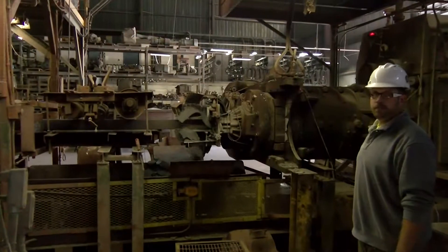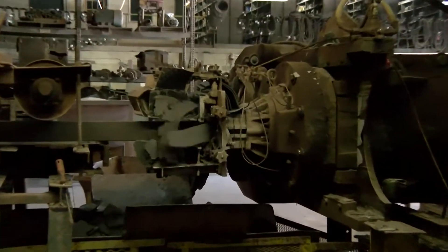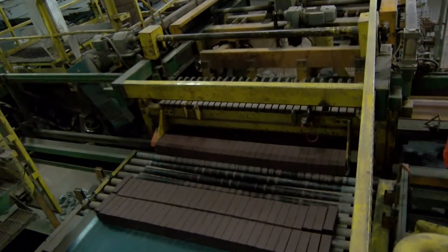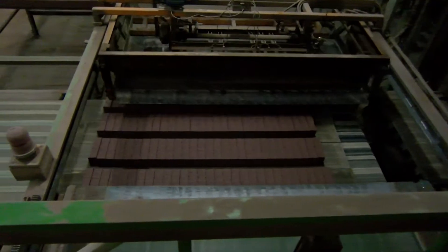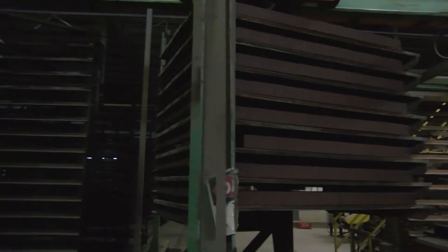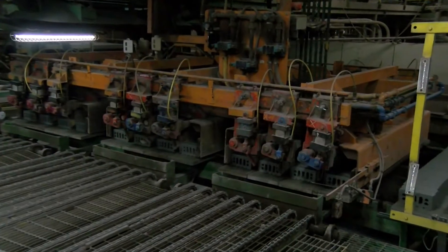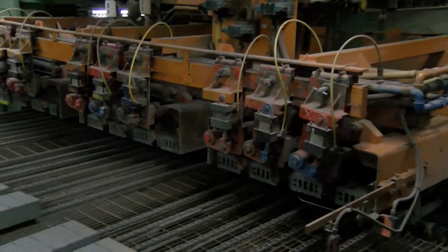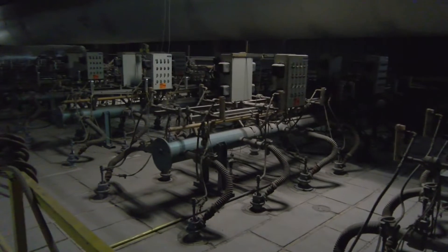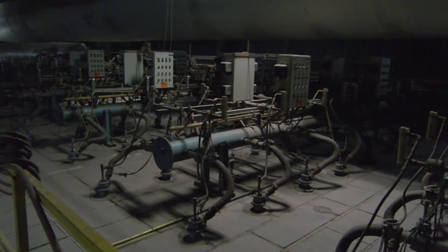The clay is pushed through an extruder that creates a continuous rectangle. The extrusion is cut into pieces, then cut again by fine wires into individual bricks. The newly formed bricks are stacked on a drying rack and sent into a drying oven where much of the water in the clay is removed.